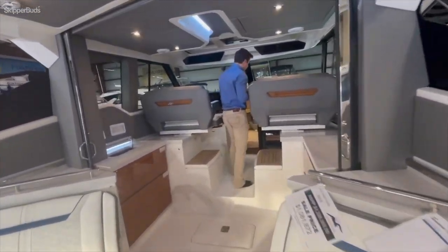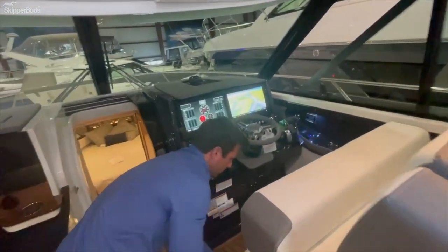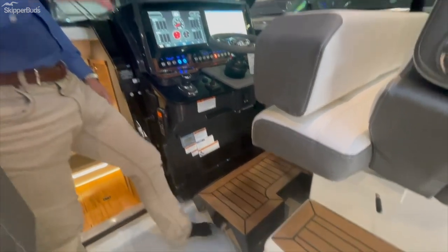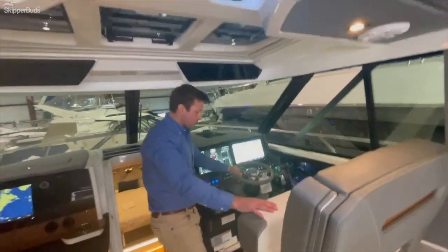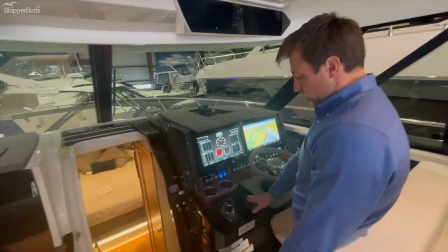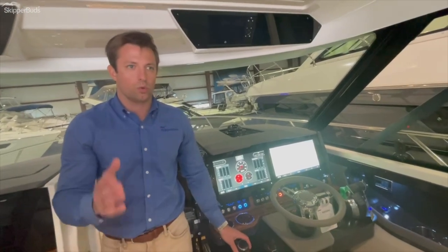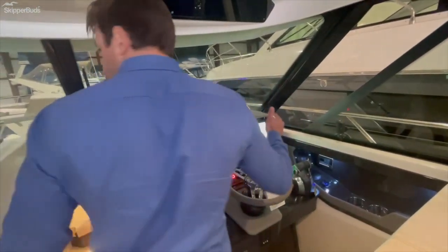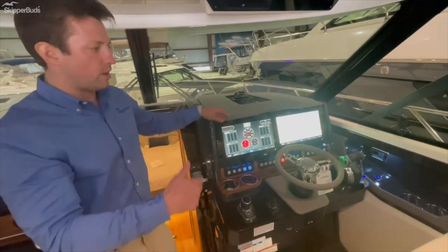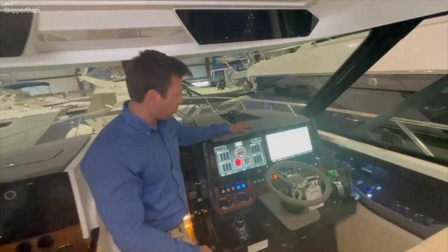Moving up to the helm, you'll see a flip-out step down below to give you a higher visibility line. This boat has very little bow rise to begin with, but it makes it a little easier in some circumstances. You have your bow thruster controls and your joystick — that's an excellent location, as you can turn facing aft and still have control when you're backing into a slip. There's dual-zone AC in the salon here — starboard and port — so if one side is shaded and one side is in the sun getting hotter, you can control the air for port and starboard independently.